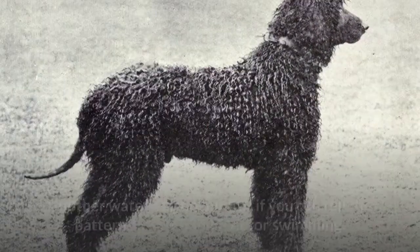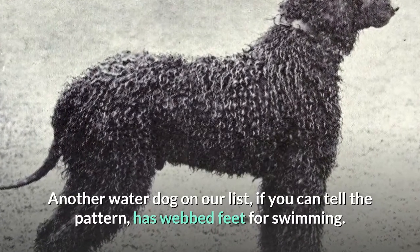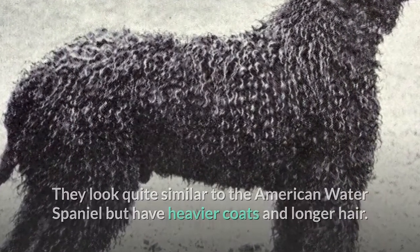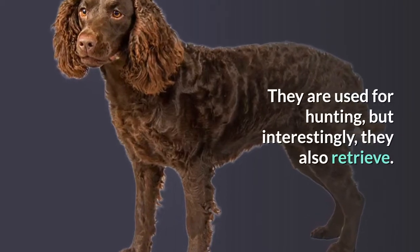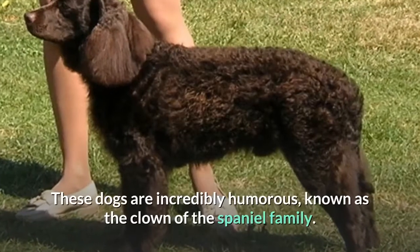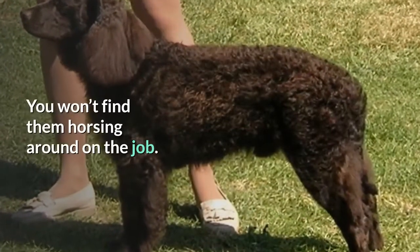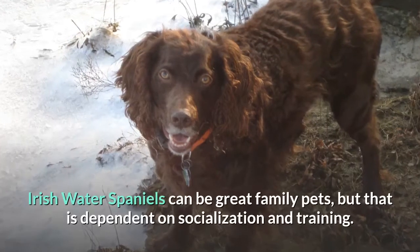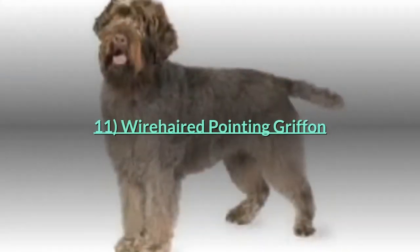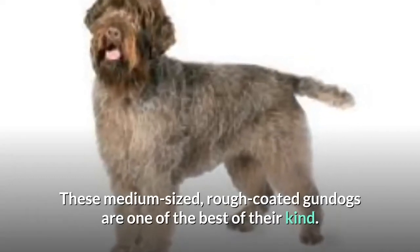Number ten: Irish Water Spaniel. Another water dog on our list with webbed feet for swimming. They look quite similar to the American Water Spaniel but have heavier coats and longer hair. They are used for hunting but interestingly also retrieve, giving them a dual duty. These dogs are incredibly humorous — known as the clown of the spaniel family. Irish Water Spaniels can be great family pets, but that is dependent on socialization and training.